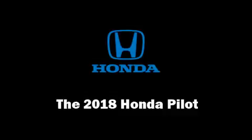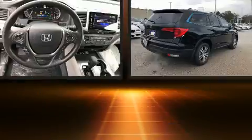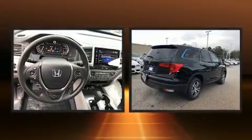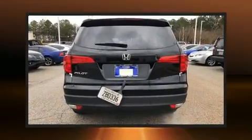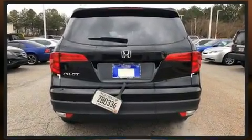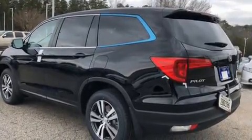You can expect a lot from the 2018 Honda Pilot. A 3.5-liter V6 engine pairs with a sophisticated six-speed automatic transmission, and for added security, dynamic stability control supplements the drivetrain. Top features include power windows, front and rear reading lights.